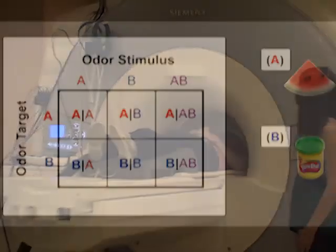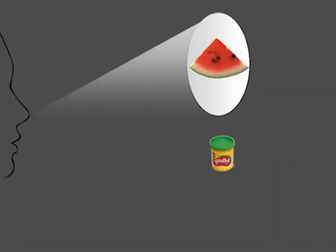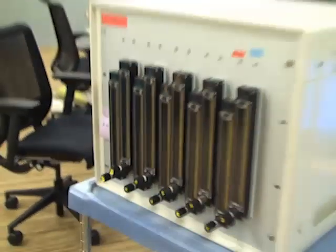Odor stimuli consisted of odor A, which was a watermelon-like smell, odor B, which was a play-doh-like smell, or a mix of A and B. In separate scanning runs, subjects determined on each trial whether target odor A was present or whether target odor B was present. All odors were delivered using an air dilution olfactometer capable of delivering single odorants and binary mixtures.